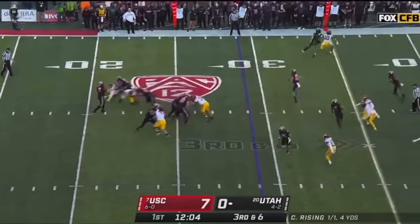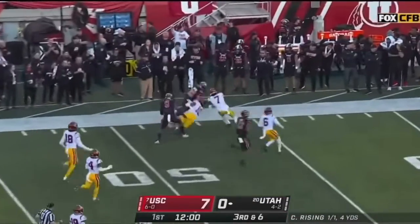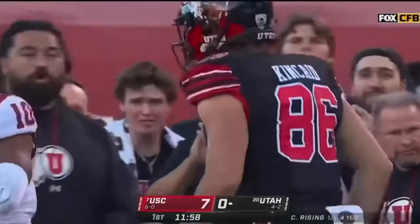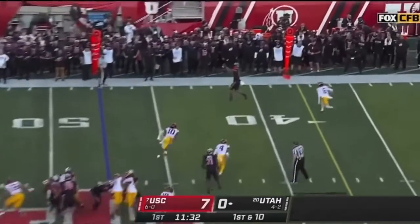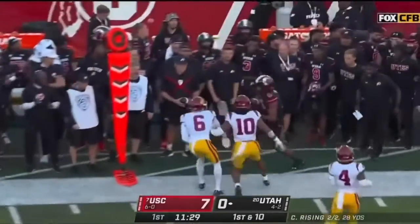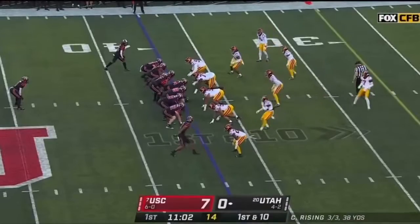Third down and six for Cam Rising. Pressure was coming. He's got the first down and then some — Kincaid into USC territory. So much tight end usage for Utah. This to the outside is Bailey. A little soft shoe on the sideline, dancing with Blackman — 17 yards on the catch.